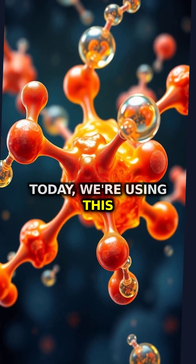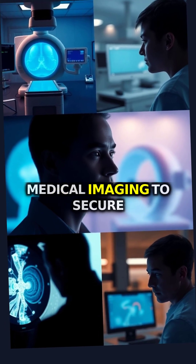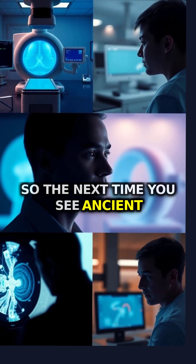Today, we're using this 4,500-year-old technology in cutting-edge applications, from medical imaging to secure communication systems.